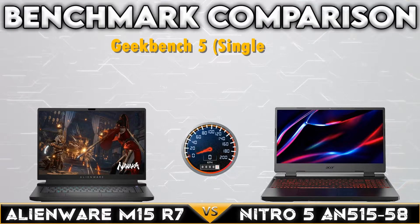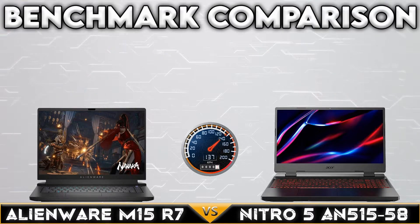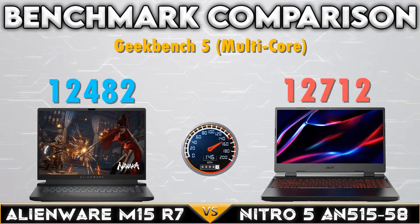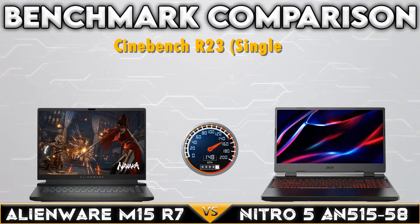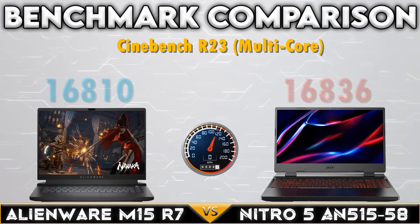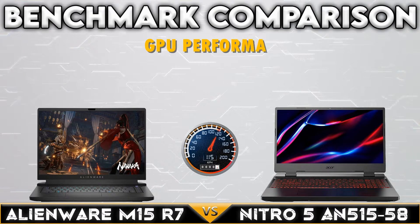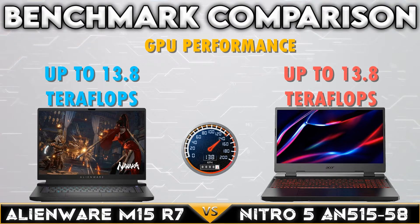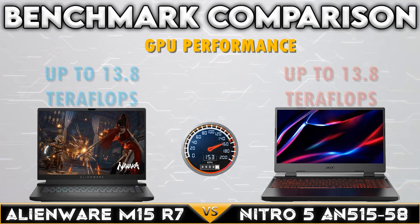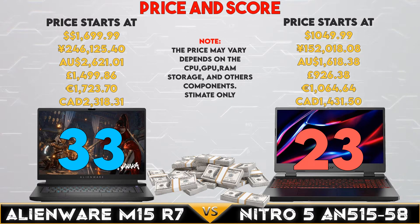Now for the CPU benchmark comparison. Note: the price may vary by region, and specifications and other peripherals may vary as well.